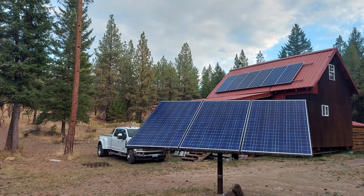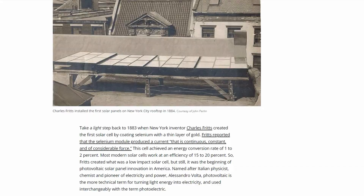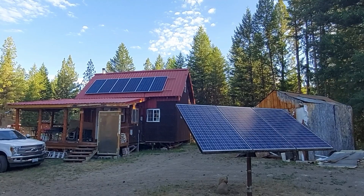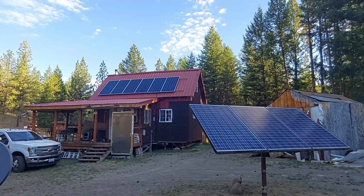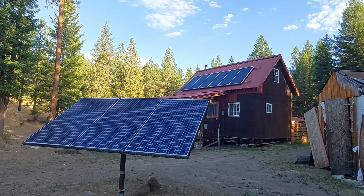Did you know that solar panels were invented back in the 1800s? I didn't until this morning. Now there's a reason why I was looking into that, but those solar panels had an efficiency of about 1 to 2%, meaning only 1 or 2% of photons from the sun got converted into electricity. Today's panels are about 10 to 20%, so we have much more efficient panels today.